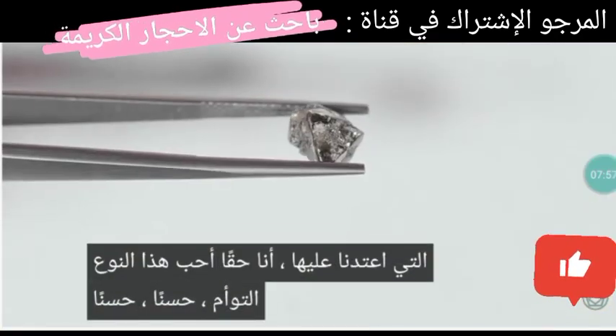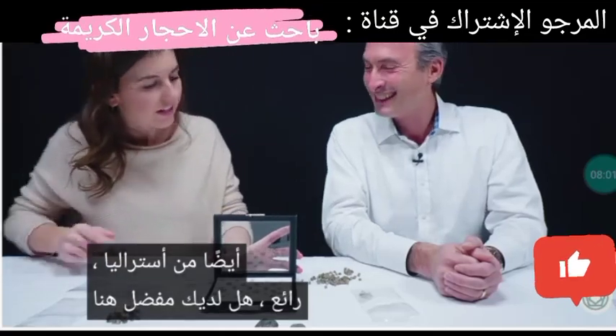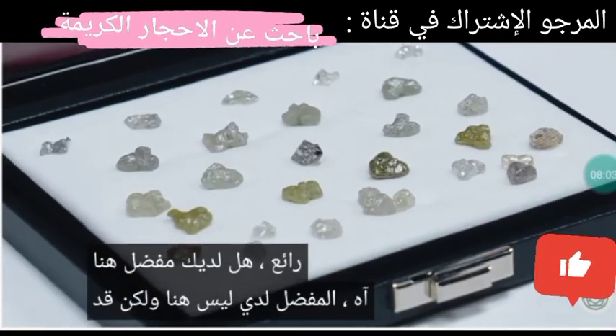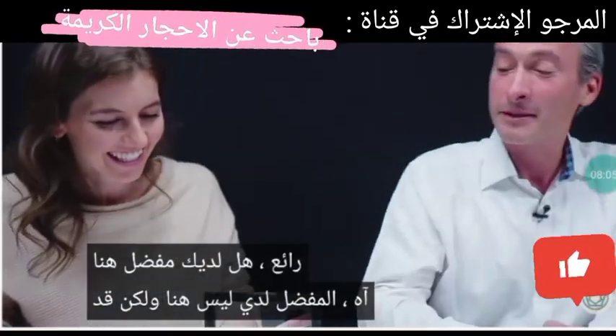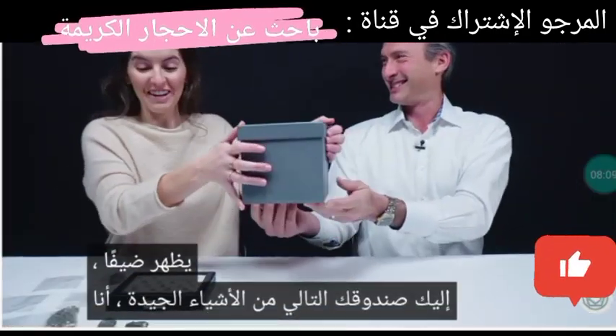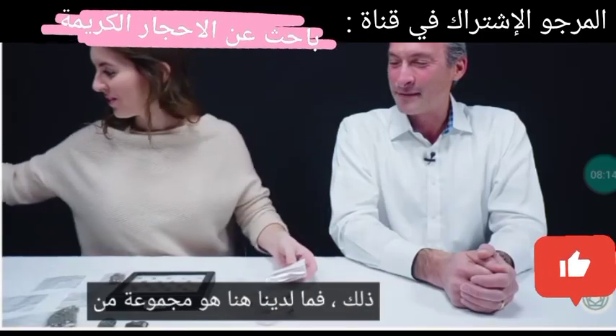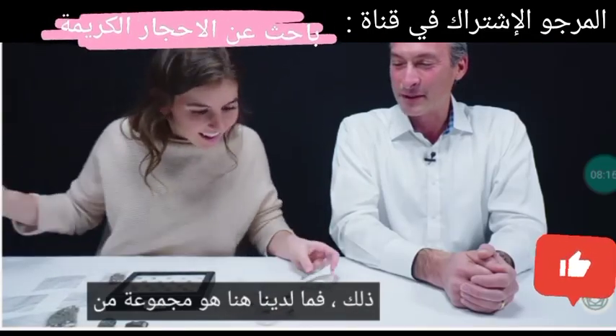I really like this one — that's a twinned octahedra, also from Australia. These are amazing. Do you have a favorite in here? My favorite is not in here but might make a guest appearance.